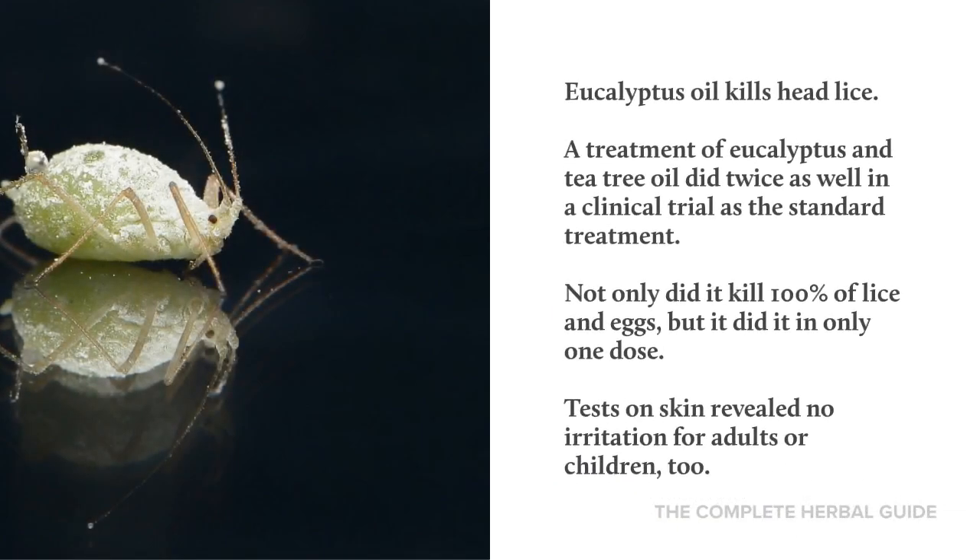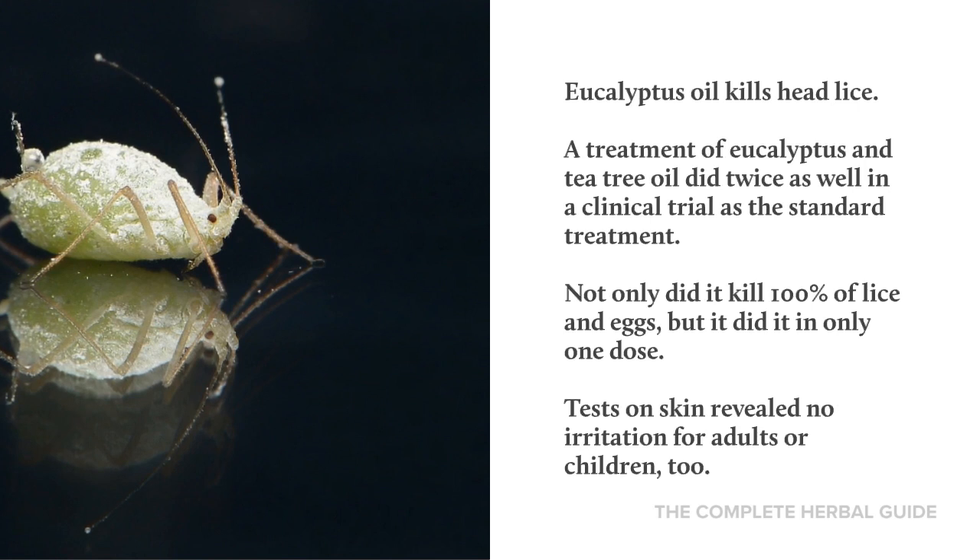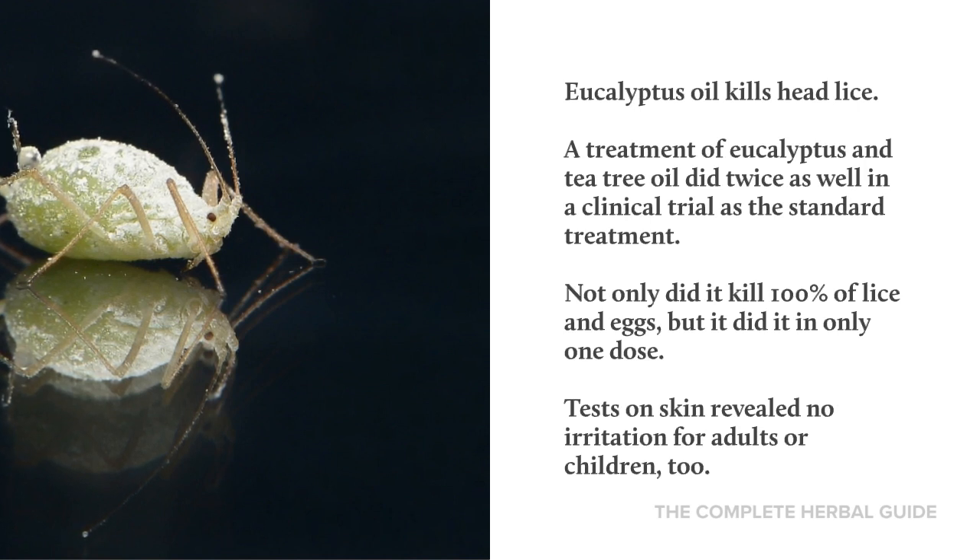Eucalyptus oil kills head lice. A treatment of eucalyptus and tea tree oil did twice as well in a clinical study as the standard treatment. Not only did it kill 100% of lice and eggs, but it did it in only one dose. Tests on skin reveal no irritation for adults or children, too.